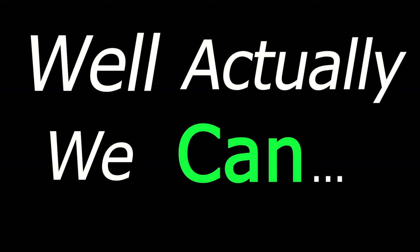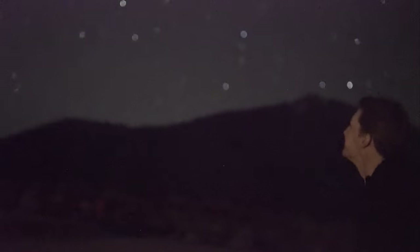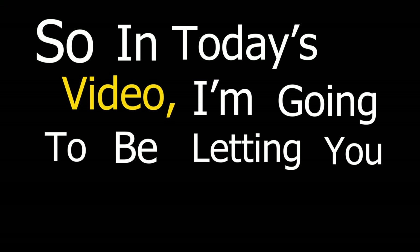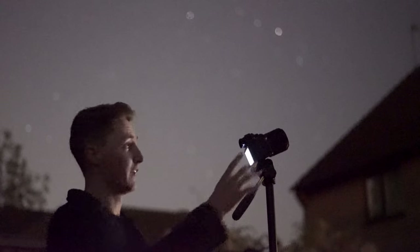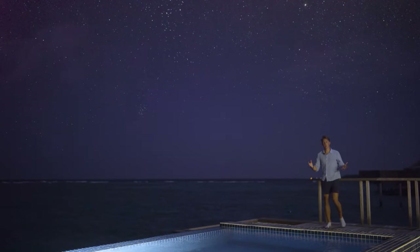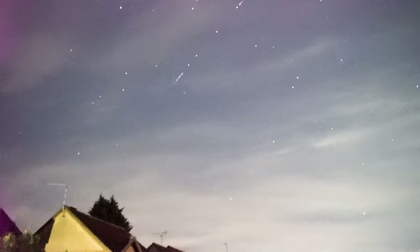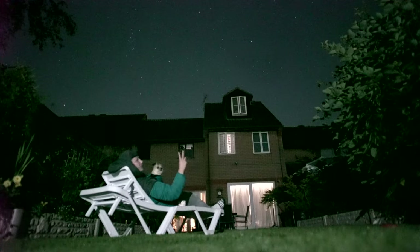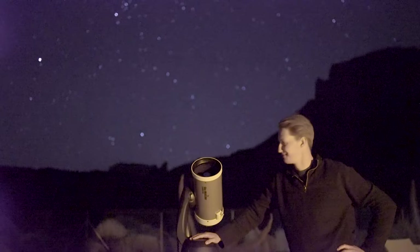Actually we can, but the issue is the light from the stars is so dim that 99% of modern cameras aren't capable of recording its magnificence. So in today's video, I'm going to be letting you in on a secret. I'm going to be showing you the camera that I've recorded every single episode of Astronomical with, and I'm going to be using scenes from the series to explain the settings I've used to capture the night sky in all its glory with a camera you can buy today for as little as $300.